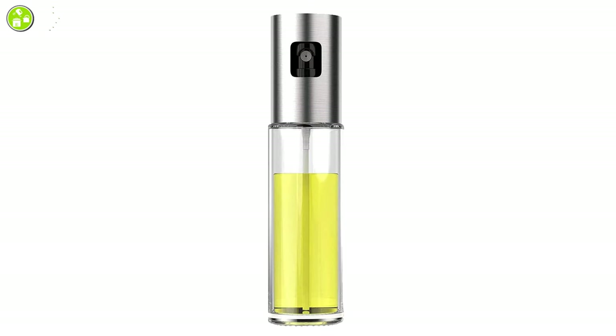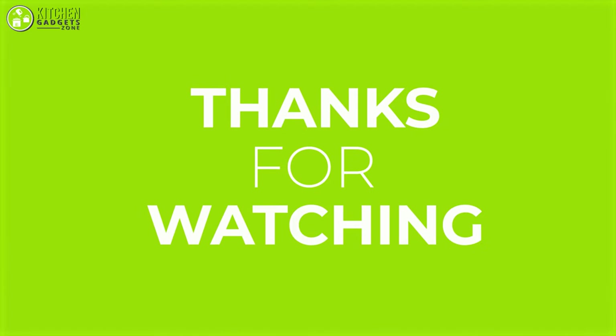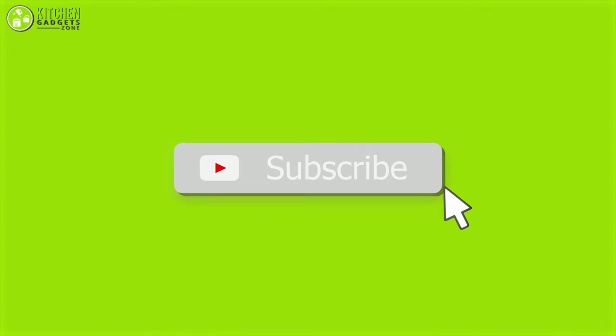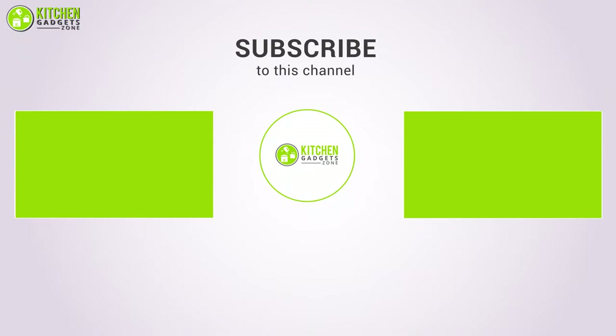So this was our list of the 10 coolest kitchen gadgets under $20. Thank you for watching our video. Like, comment, and share with your friends if you found this video helpful. Subscribe to our channel if you want more videos like this on your feed.